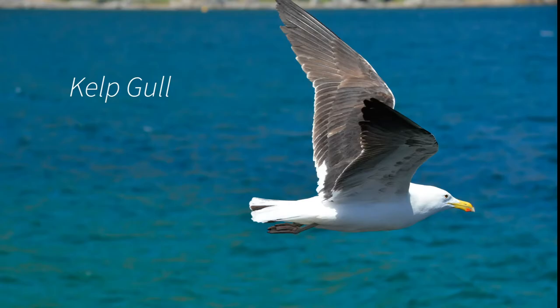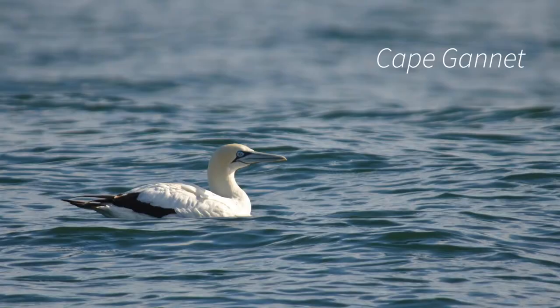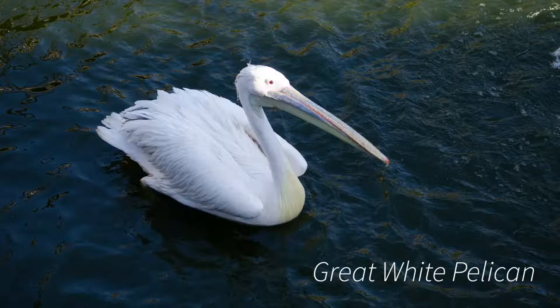Piscivorous birds feed on fish they catch by diving into the water. Most cases they have long strong beaks which are curved with a curved tip or serrated ridges to prevent the prey from escaping. This group includes birds like the seagulls and the albatross. In other cases, such as pelicans, they have flexible pouches beneath their beak where they can store the fish once they have been caught, along with a big gulp of water.